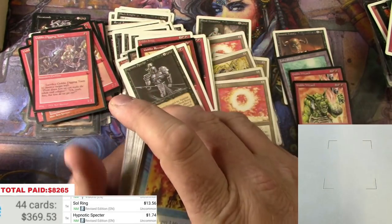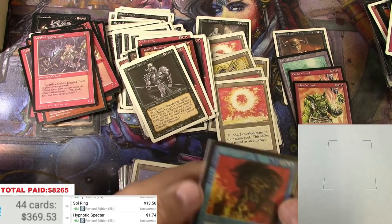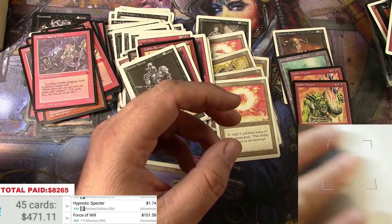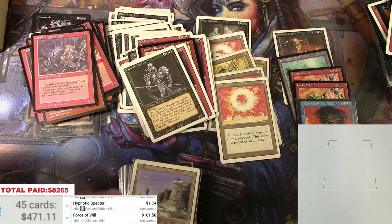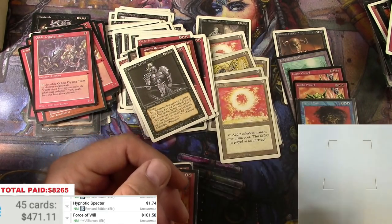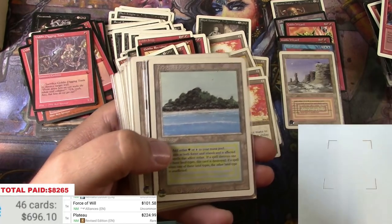Force of Will — I did see about three of those in the listing. And here we go with the good stuff — a Plateau in pretty decent light to medium play. This Force of Will is in decent shape, light play. Being a hundred and one dollars, that's what I'm after. Plateau — double check — yep, played but at two twenty-four bucks, I'll take it.